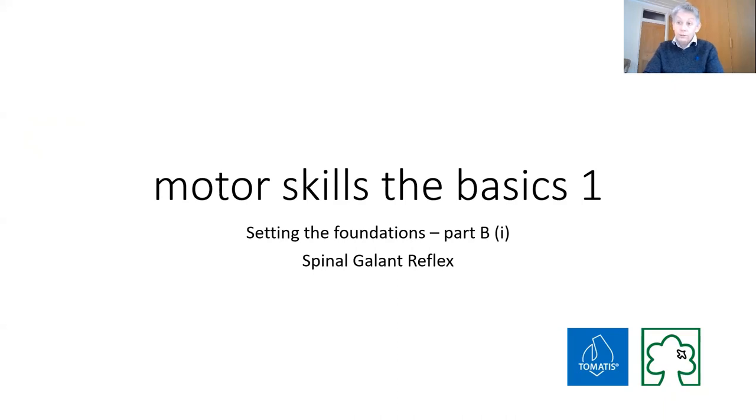Hi, we're on to day four, looking at motor skills, still very much the foundations, and the first thing we're going to look at in terms of primitive reflexes in detail is the spinal gallant reflex.